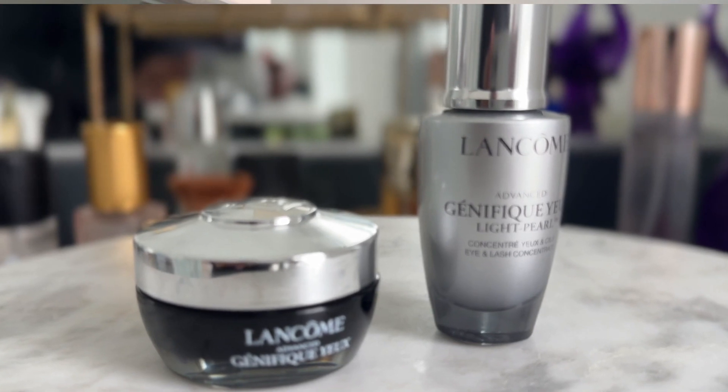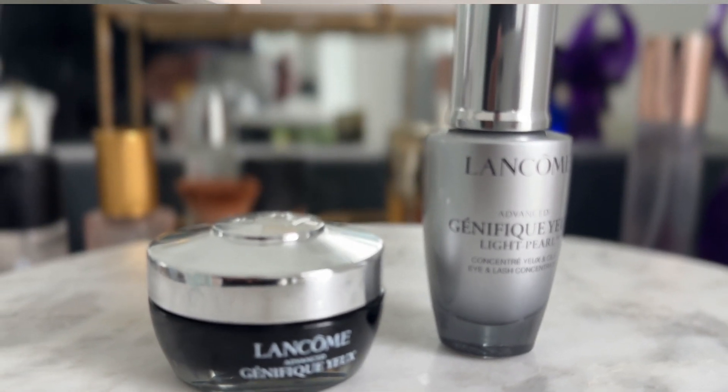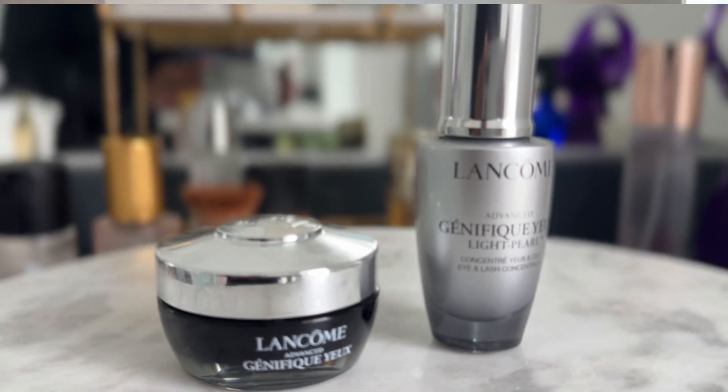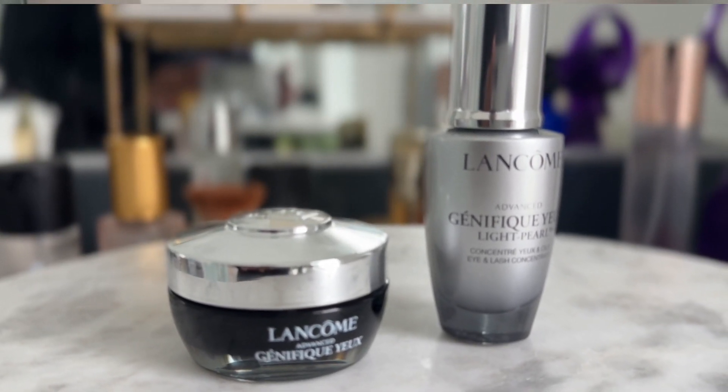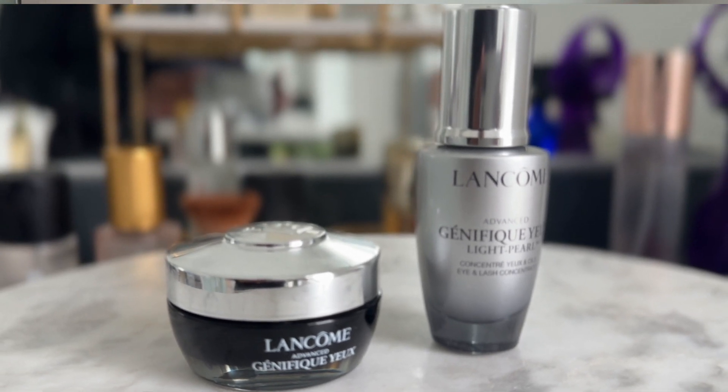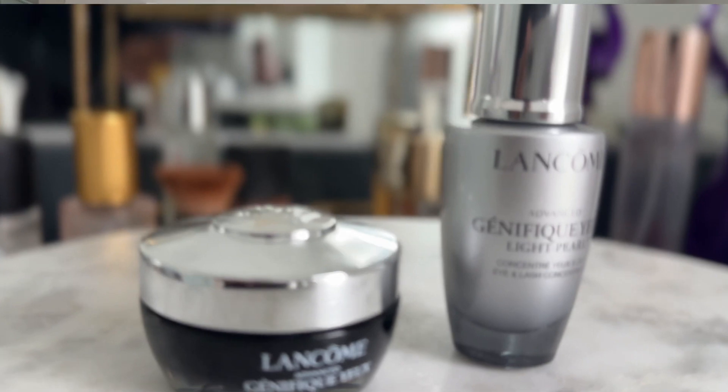I should have mentioned first that I typically put something on my eyes. Right now I'm using the Lancôme Génifique eye serum and the actual eye cream — I use both. Very hydrating for the eyes. It's something I've really struggled to find, and right now I'm loving these two products.